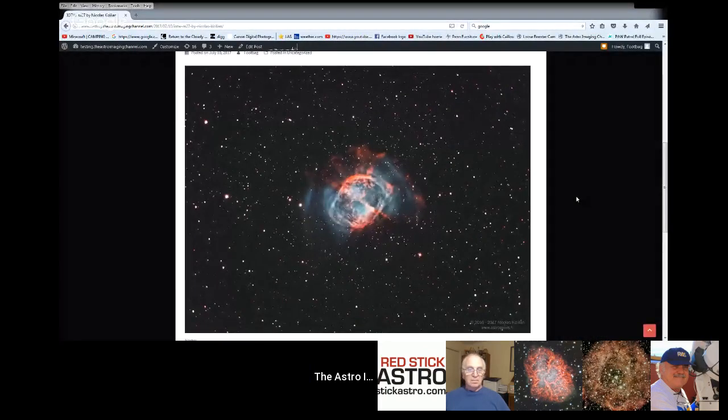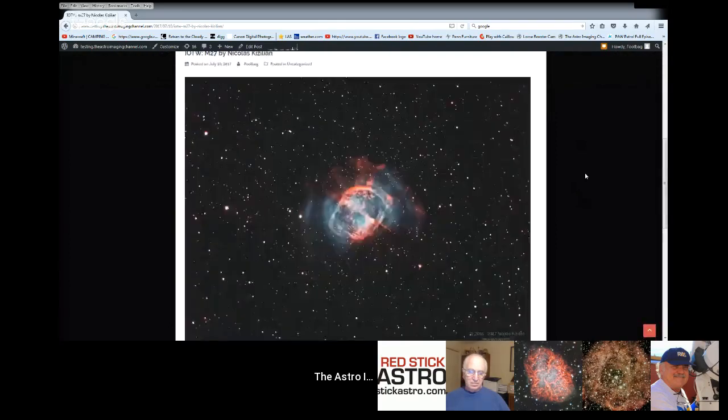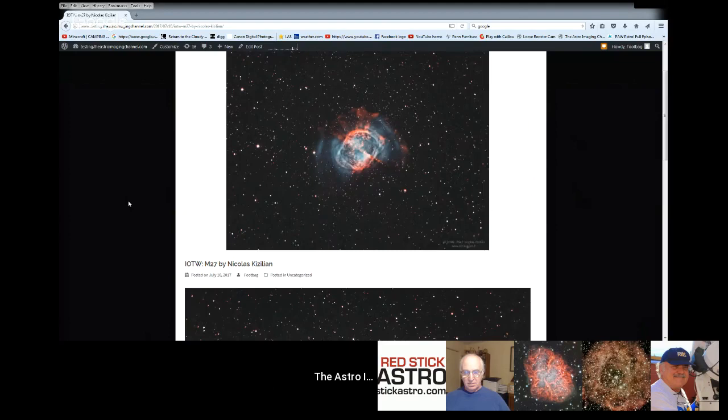M27 by Nicholas Kazilian — a beautiful rendition of the Dumbbell Nebula. What we're doing these days when shooting the Dumbbell Nebula in narrowband is basically trying to reveal that outer shell as much as possible. He did a great job here, and along with the outer shell, he revealed a lot of sharp internal detail. Just an excellent image. Congrats, Nicholas. You can go to our website and submit your images of the week right there — it'll ask for all the info at the bottom of the page.